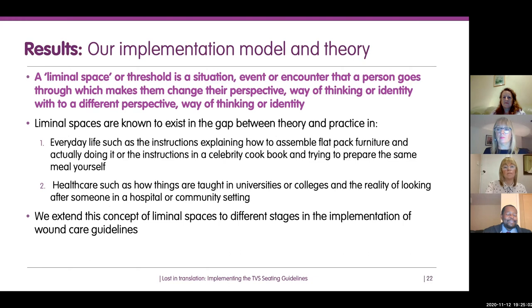The best example is COVID: at the beginning of the year, people had certain views about wearing masks — now we have different views, and it's perfectly normal to avoid people, not shake their hand. These liminal spaces exist between theory and practice in everyday situations, like assembling flat-pack furniture where instructions and actually putting it together can be very different, or baking a cake from a cookbook where the result doesn't always look like the picture.